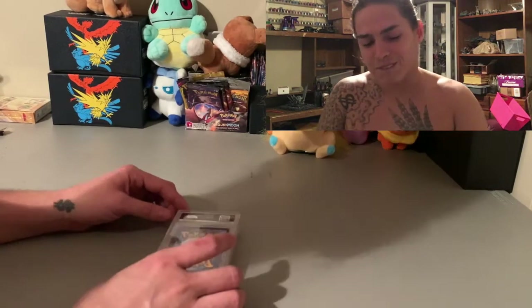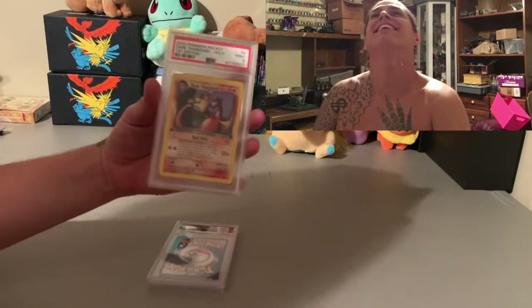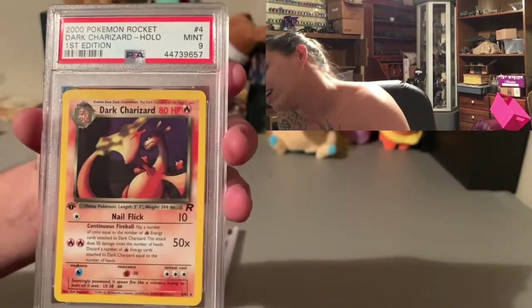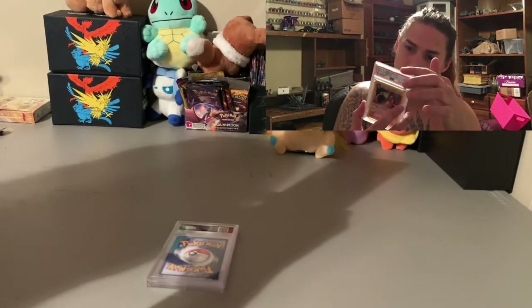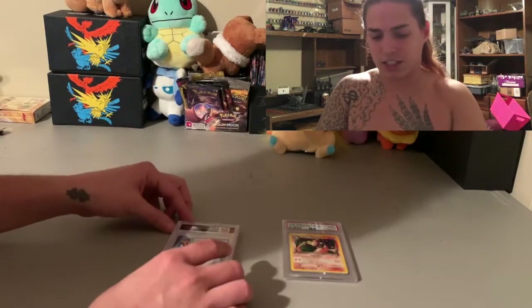Come on, come on baby, what do we got? First one's a nine. Had to get a nine — is this the one that I pulled myself? I don't know, can't tell. Heart's thumping. Come on, second card.